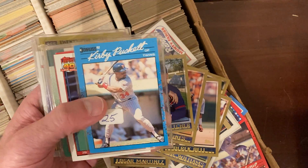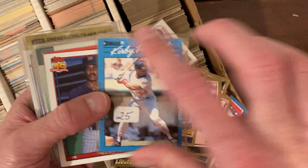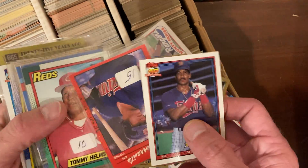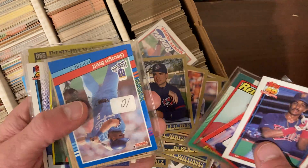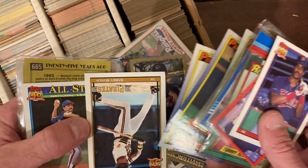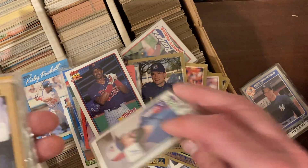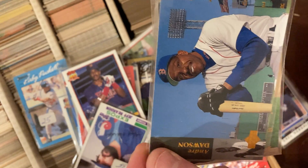There's a 1990 Donruss Baseball's Best Kirby Puckett — this was in a nine-count sleeve that someone cut up. Why would you go to that trouble? You just didn't want to splurge for the penny sleeves. There's George Brett, but again a lot of these are bent. Barry Bonds. Jeff Reardon — not quite his rookie. Andre Dawson when he was with the Red Sox.